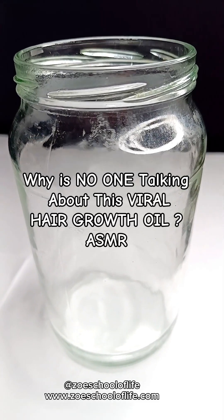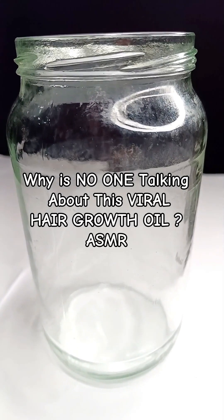Why is no one talking about this viral hair growth oil ASMR?